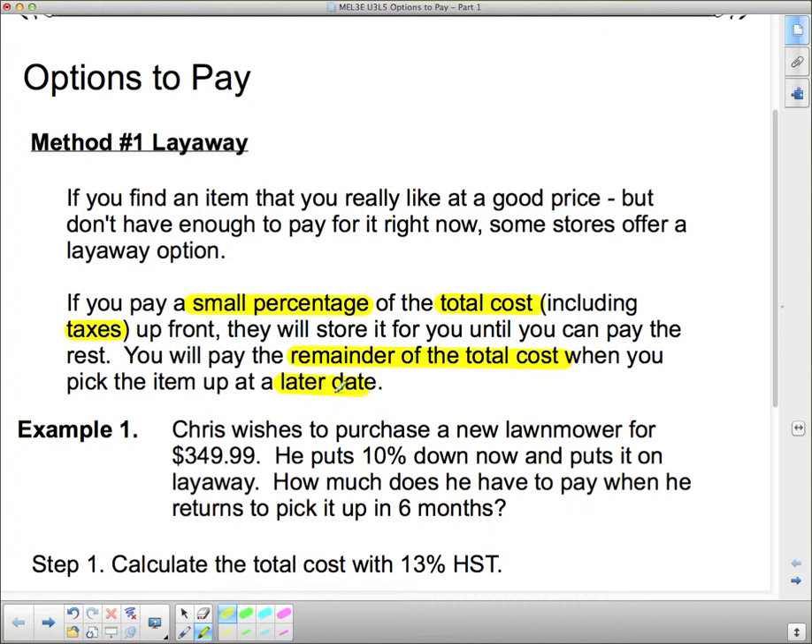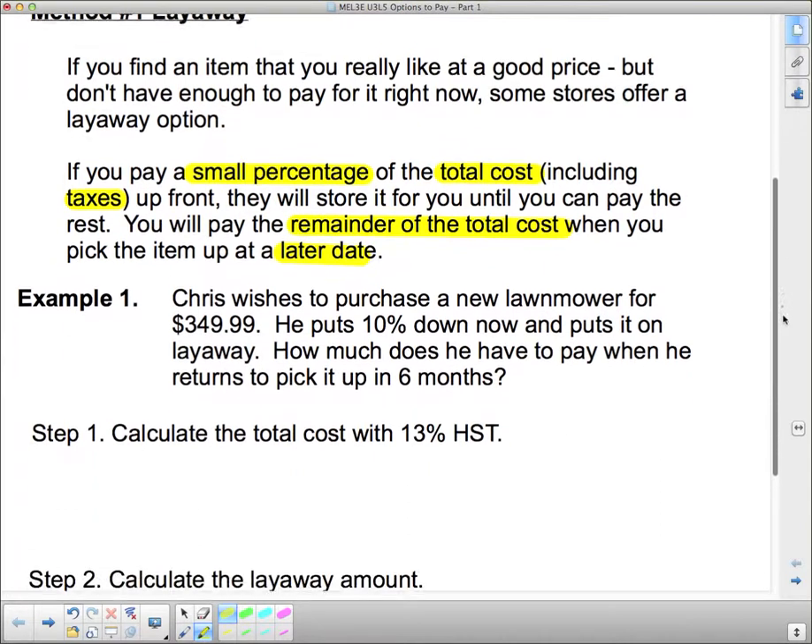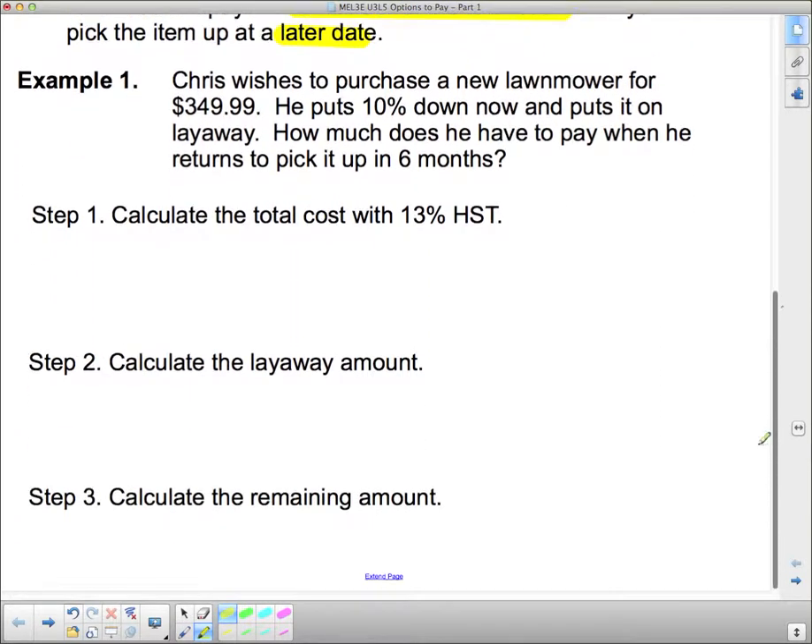Here's an example. Chris wishes to purchase a new lawnmower for $349.99. He puts 10% down now and puts it on layaway. How much does he have to pay when he returns to pick it up in 6 months? Here are the three steps involved in figuring this one out: calculate the cost with 13% HST, so the total cost.